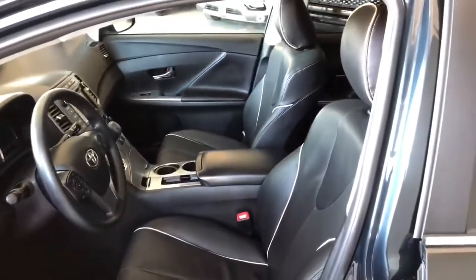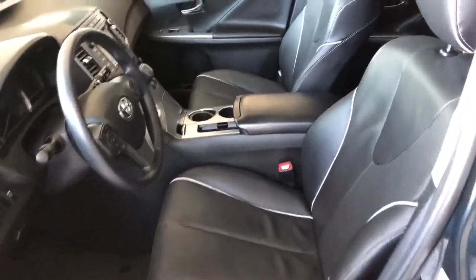Inside, this Venza comes equipped with black leather seating, and on top you also get a dual moonroof.